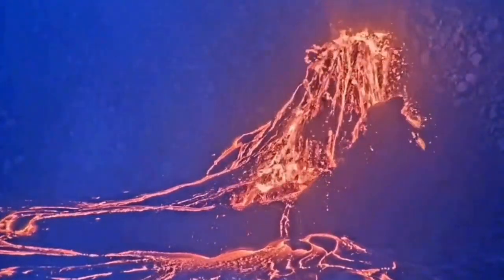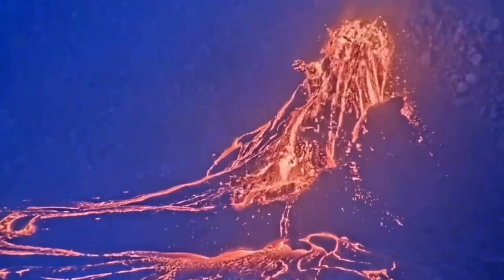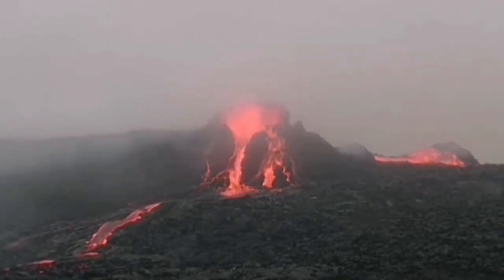We had a similar situation at the Fagradalsfjall volcano in Iceland, where the crater — called Geldingadalir — after a while was choked by its own eruptive material.